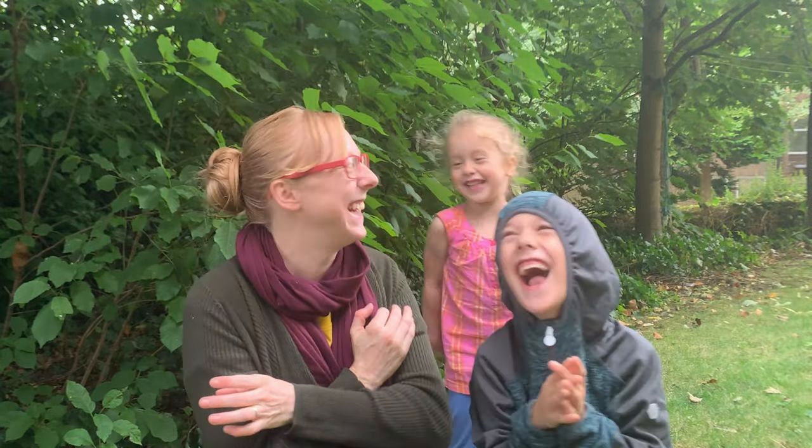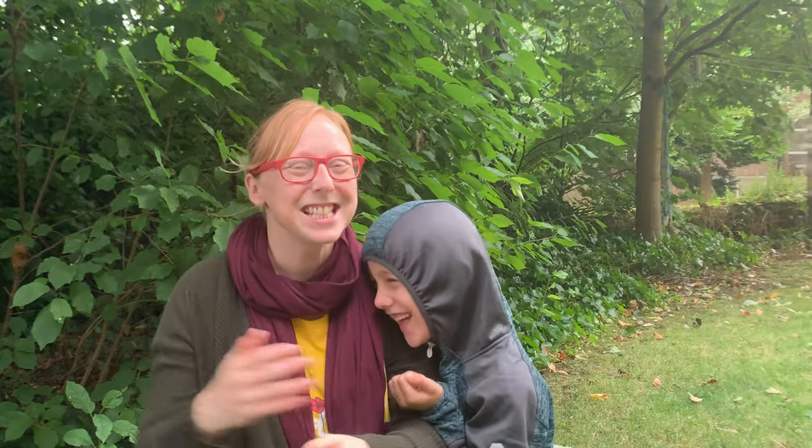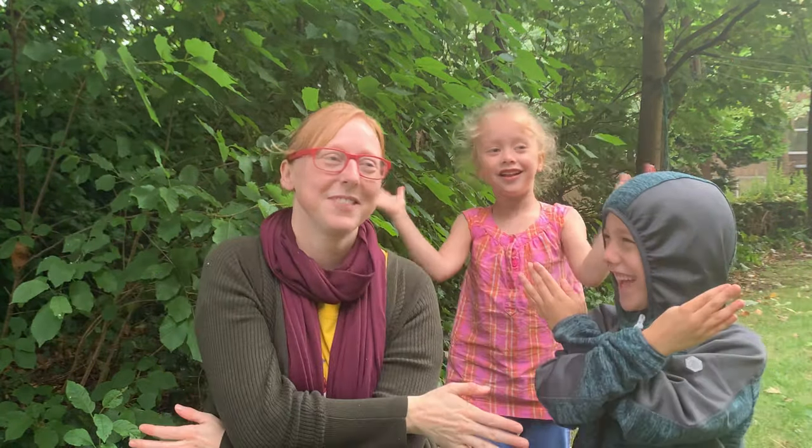Before I ask you our big question for today, we're going to warm our brains up a little bit. We've done this activity before — it's really easy. All you need to do is clap when I clap. If I clap, you clap. If I don't clap, you don't clap. It's harder than it looks. Try that at home with each other and see if you can get your brains ready and focus for our big question.